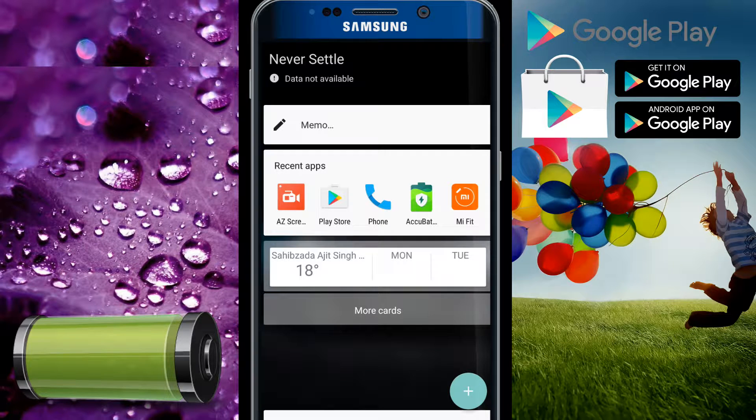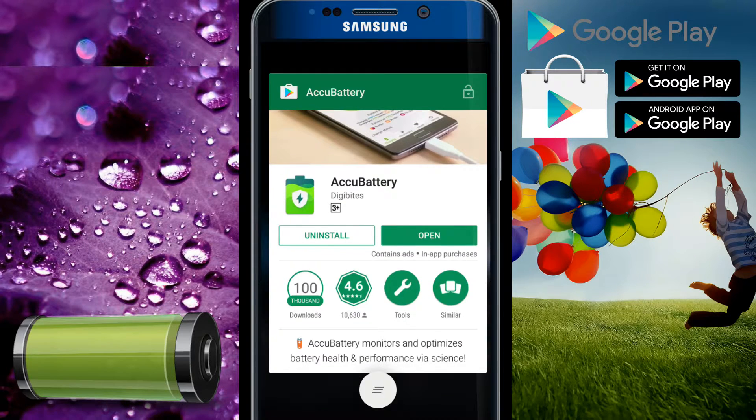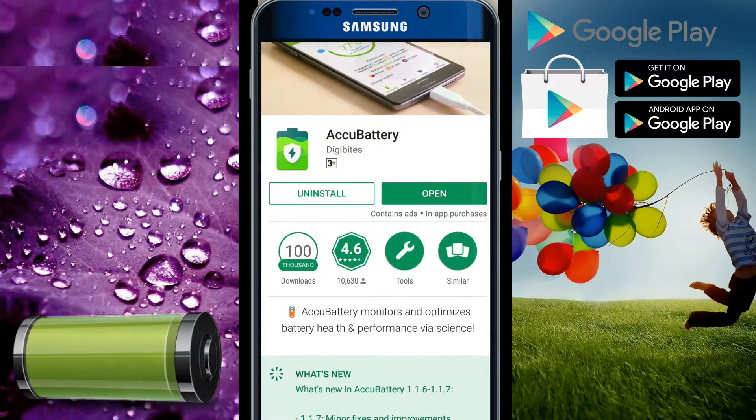Hey guys, today we have a new presentation regarding a new battery app available on the Google Play Store. It is all about your battery — it tells you your battery's health level and all the info you need to know about your battery. Let me show you on the screen. This is the app: Active Battery.